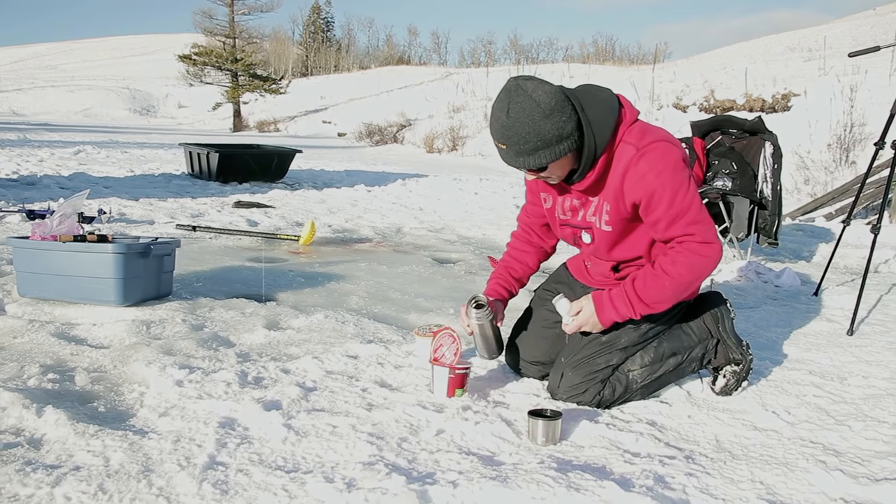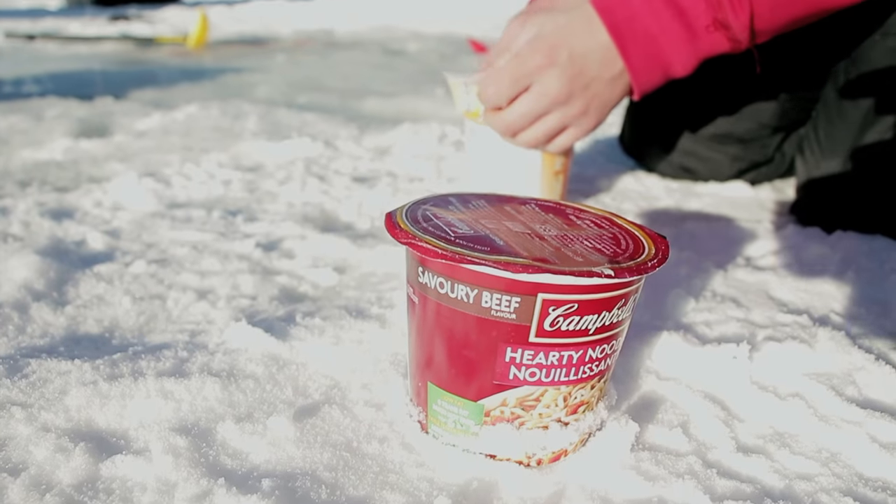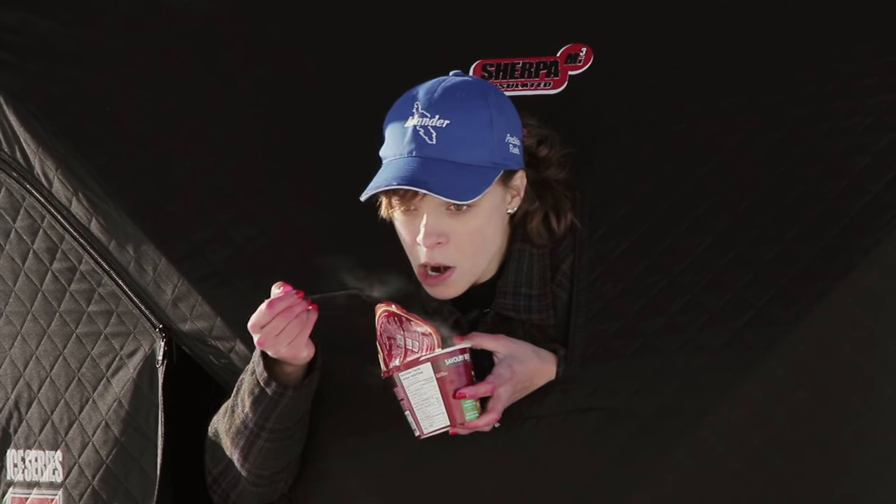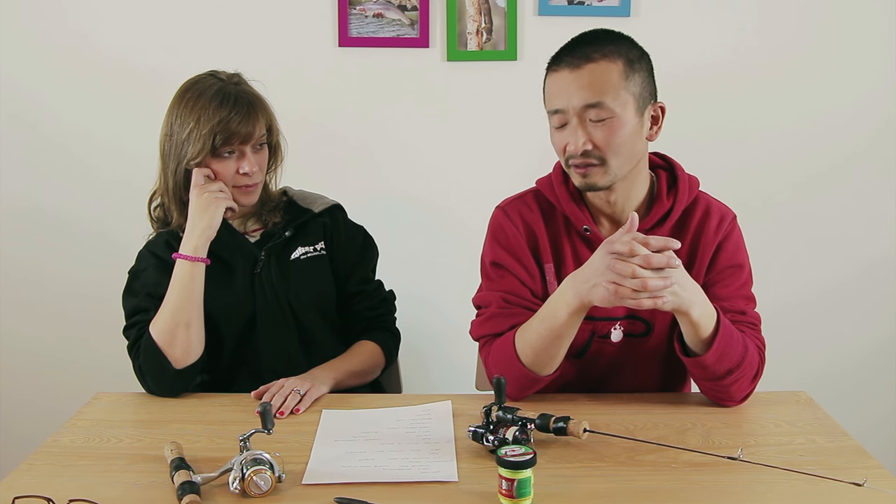Number four: warm drinks and food. Having instant noodles halfway through the day was such a big deal — it tasted so good and it warms you right up and keeps you going for the rest of the day. Even just hot chocolate or tea would be really nice — it's a must-bring. Just pack a thermos with boiling water and pour it right into your noodle cups and you're ready to go.